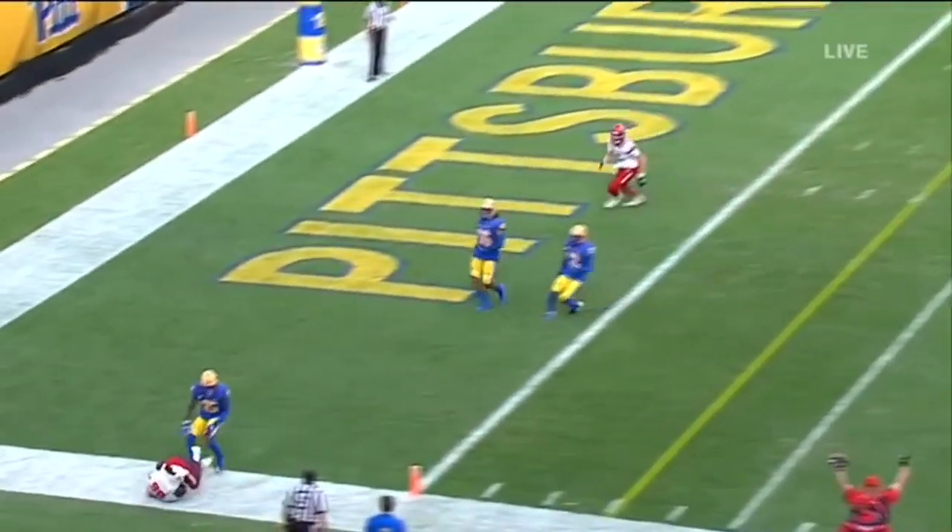There was definitely contact there. Turning goal, Leary rolling out, hits his man. Touchdown, Thomas.